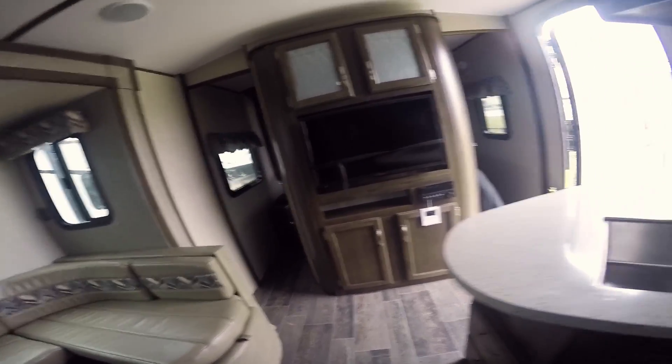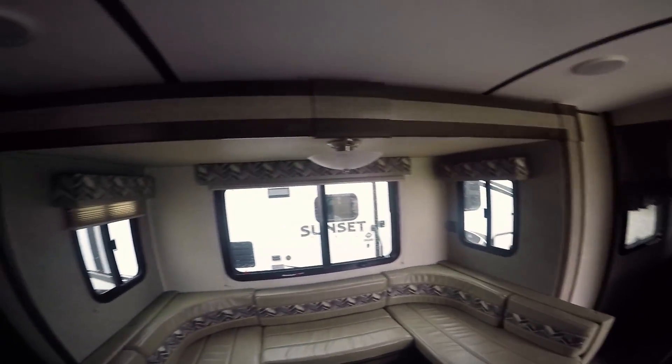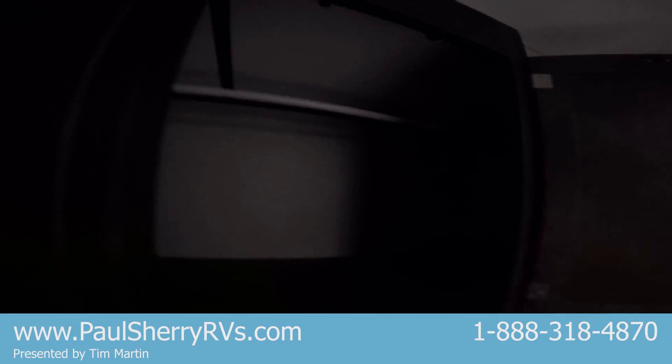Comes with a TV, stereo, nice-looking cabinets. Look at the nice valances. Lots of storage underneath. Dometic refrigerator, more storage. A really great bathroom, nice big shower, more storage.